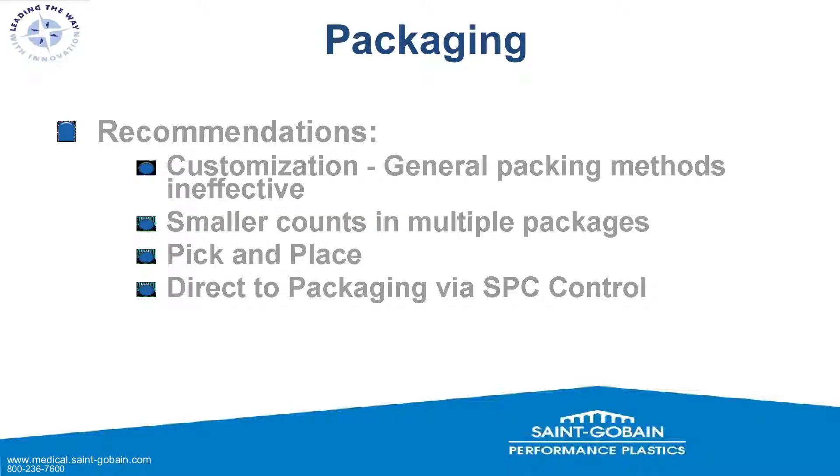For packaging, we need some customization — you can't just throw these parts into a bag. Specific packaging is required, especially de-static packaging. The packaging needs to be agreed upon by manufacturer and customer so both loading and unloading are done most easily. Smaller counts or multiple packages are a great option. We recommend picking and placing parts directly from molding into packaging, and direct-to-packaging via SBC control with no quality controls outside the work cell. Complete integration is necessary for efficient micro-molding: molding, inspection, packaging, out the door — less handling is better.